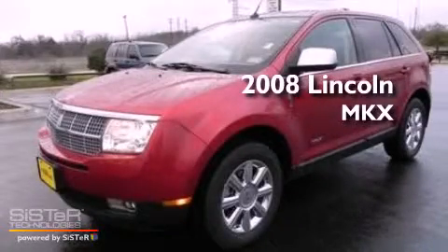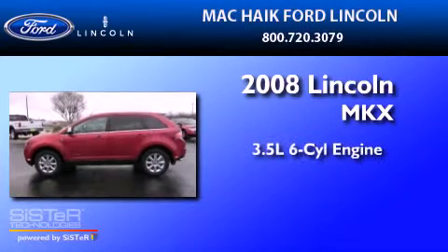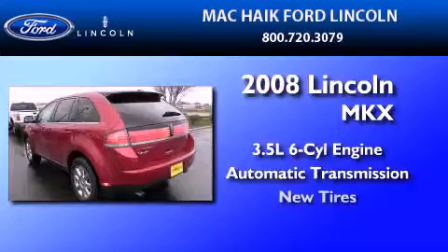This is a certified pre-owned 2008 Lincoln MKX. It has a 3.5 liter 6-cylinder engine, an automatic transmission, and all new tires.